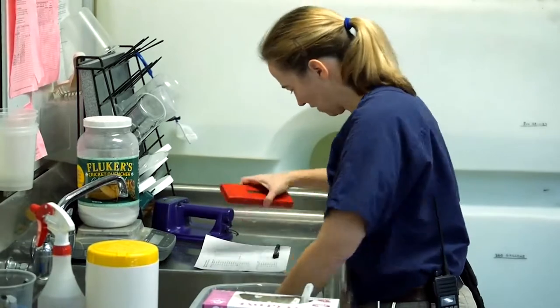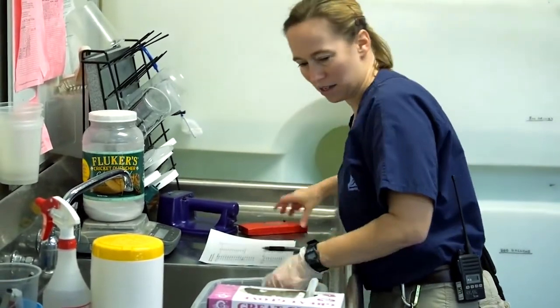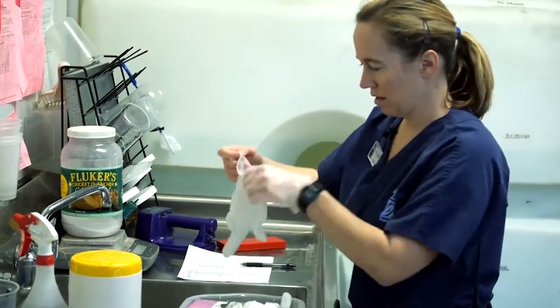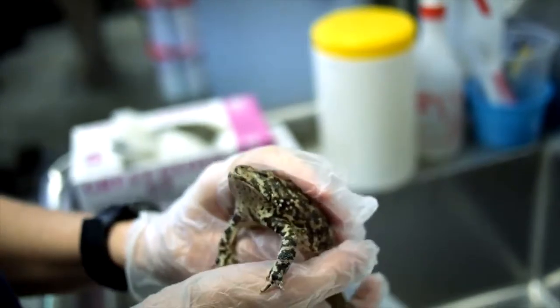At Houston Zoo, we've primarily been only releasing eggs, but before we can release those eggs, our veterinarians have to check and make sure that they're disease-free, because if we do have any kind of diseases here in the zoo, we want to make sure that we don't release those diseases into the wild.